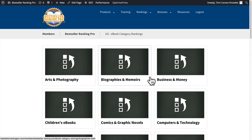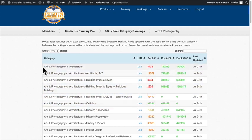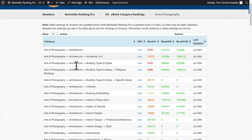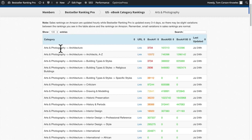Every single time Amazon adds a new category, we update that in Bestseller Ranking Pro so you always have the latest, most up-to-date information. I'm going to click on the Arts and Photography category right here so you can see what the listings look like. Everything is alphabetized — all the different categories are listed on the left. Arts and Photography is a parent category, and Architecture is a subcategory of that.